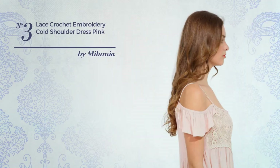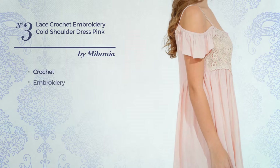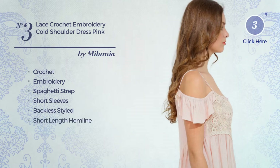Number 3: An All-Everyday Mini Length Suit Dress. Crafted from loose crochet, styled with embroidery, this dress includes spaghetti strap, short sleeves, backless styled and short length hemline. Available in 4 more colors.